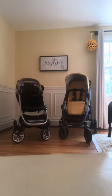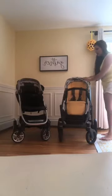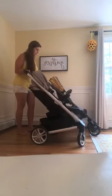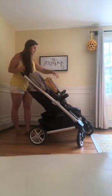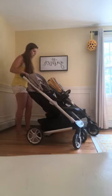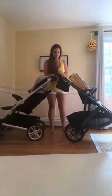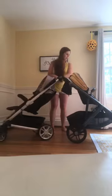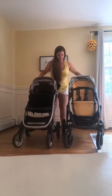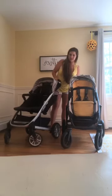Right off the bat they are really similar in their overall size. The Vista is just a tad longer, but as far as footprint they're really similar. They both maneuver amazingly. Their back wheels are very close in size, and they both offer suspension — on the UPPAbaby it's more built-in, and you can see the suspension on the Nuna.